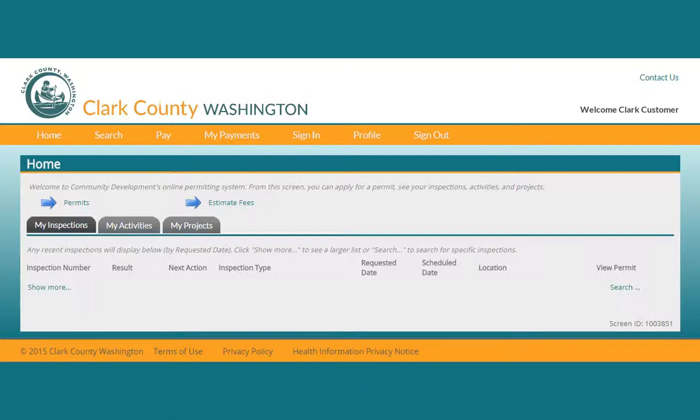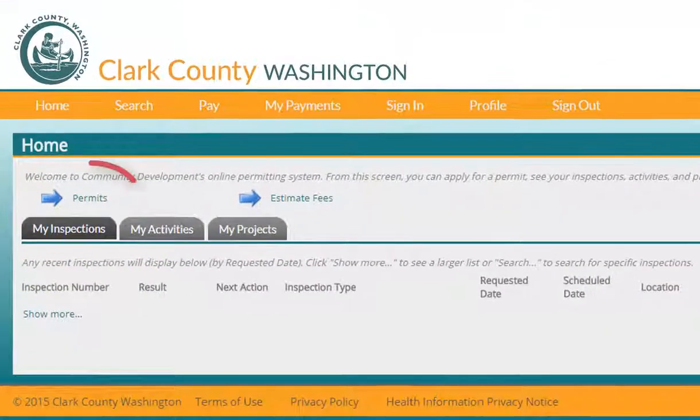This is the home screen of your online account. If you're ready to start an application for a new permit, you can click here. You also have the option of entering a limited amount of information about your permit so that you can estimate the fees that you'll be paying.